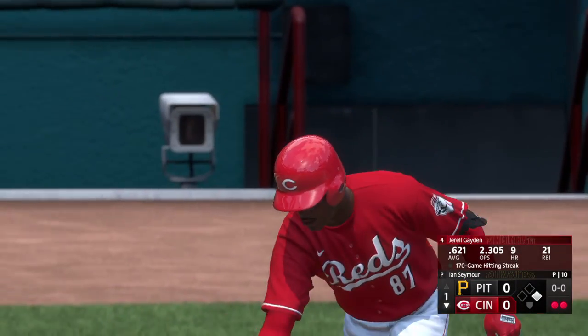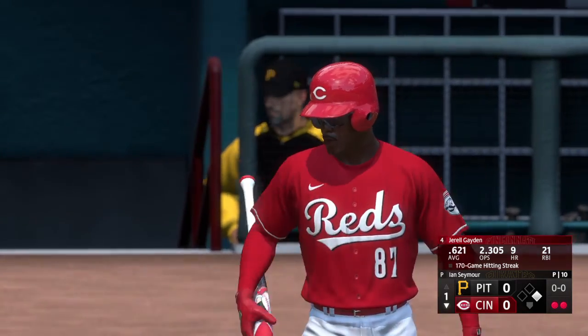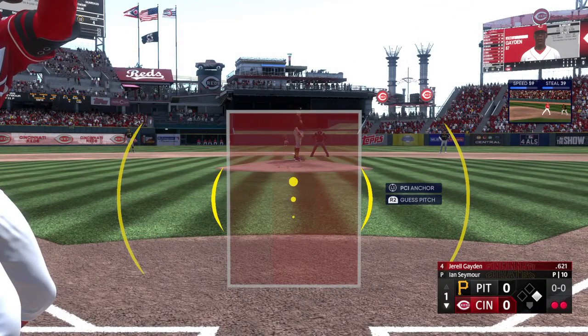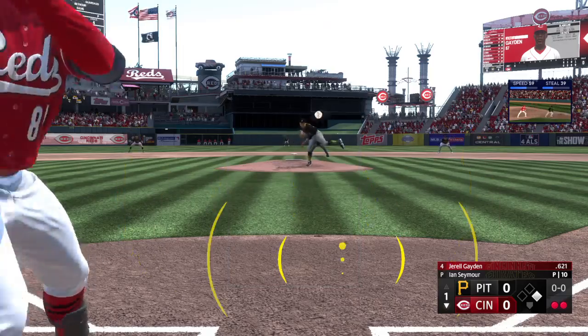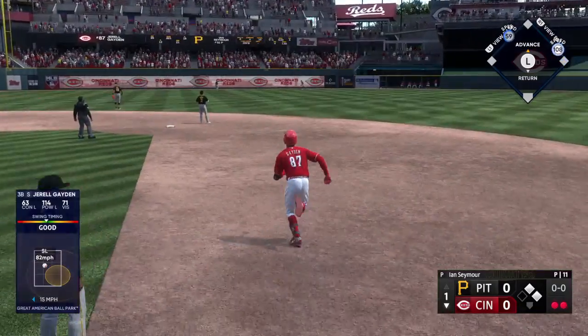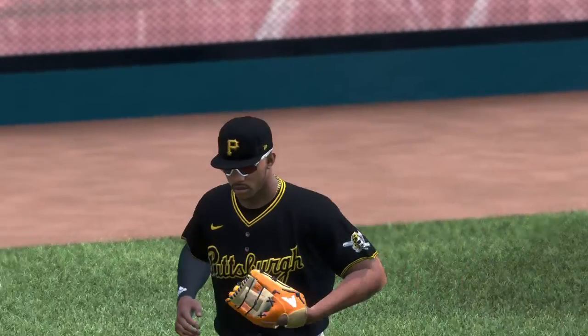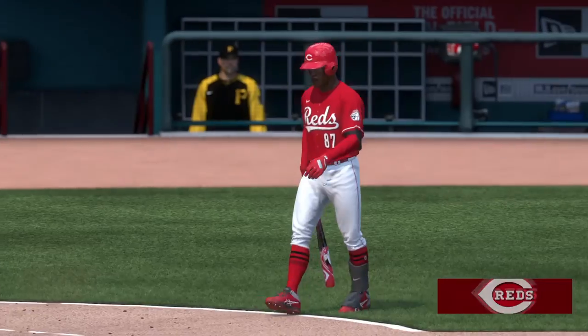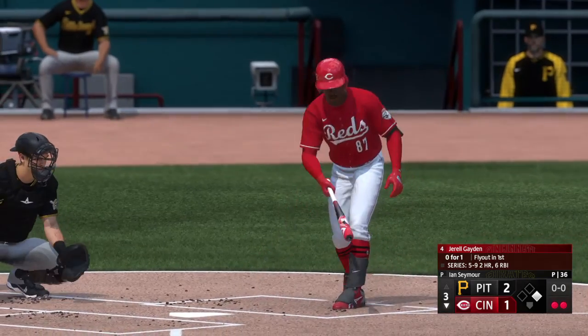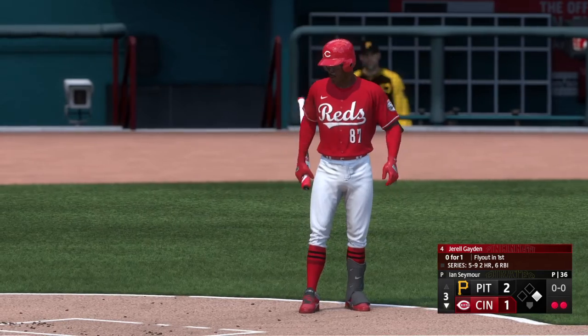Gerald Raymond is the next to hit for the Reds. He's not going to get cheated up there. No, he's not — he's looking to do damage with every swing he takes. In the air to left center. Marte makes the catch and that'll do it. Two outs, runner at first. At the play, Gerald Raymond — he's hitting from that pop, came out of the gates really strong.